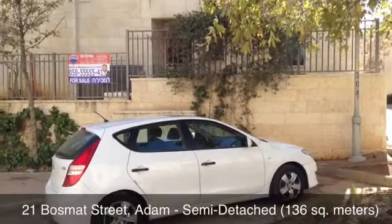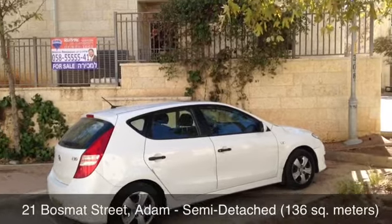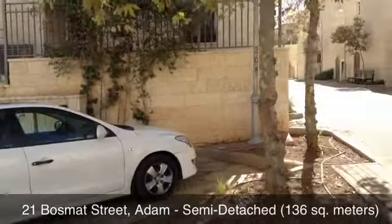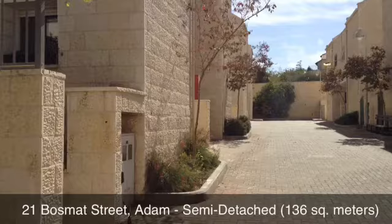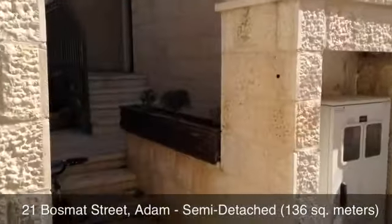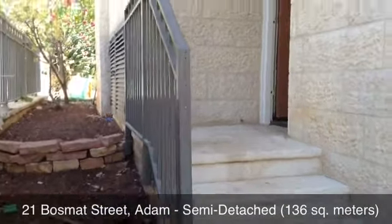We are at Rehov Bosmat in Yishuv Adam — a private parking space. Two mishpachti, a two-family house, assembly attached. This is all a religious area. Number 21, private entrance with a garden.